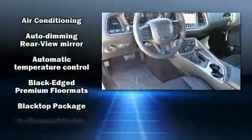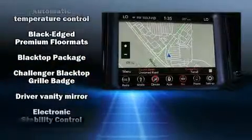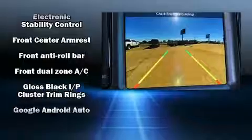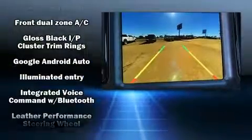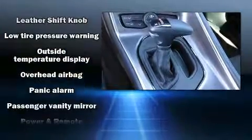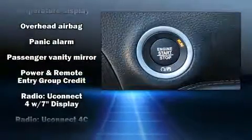Dodge also prioritized safety and security with features such as dual front impact airbags, head curtain airbags, traction control, brake assist, anti-whiplash front head restraints, a security system, and four-wheel disc brakes with ABS.